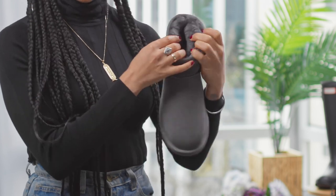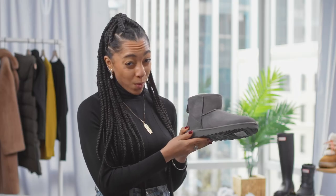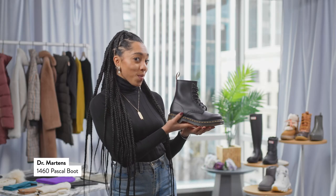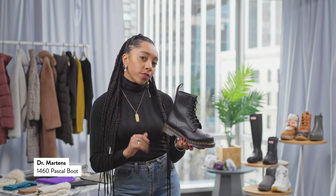The inside is that beautiful shearling that we love from UGG — super cozy. Sometimes I just slip these on with no socks at all and it feels just as good. No winter wardrobe is complete without a traditional classic Doc Marten. I love these because they add just that little bit of roughness to even the most feminine thing.